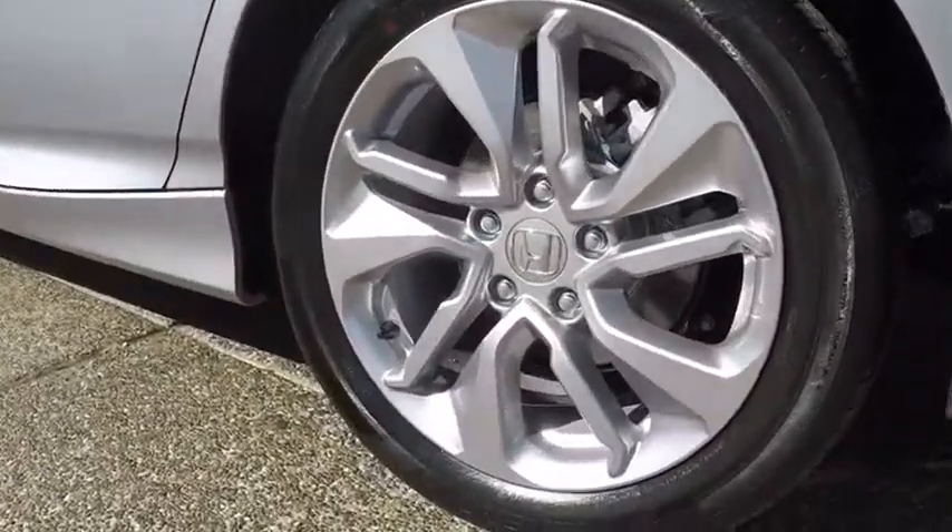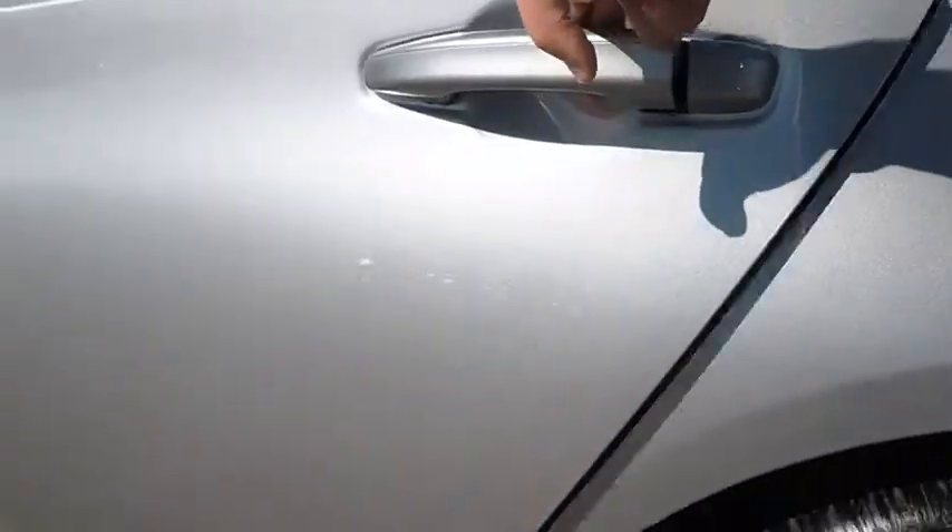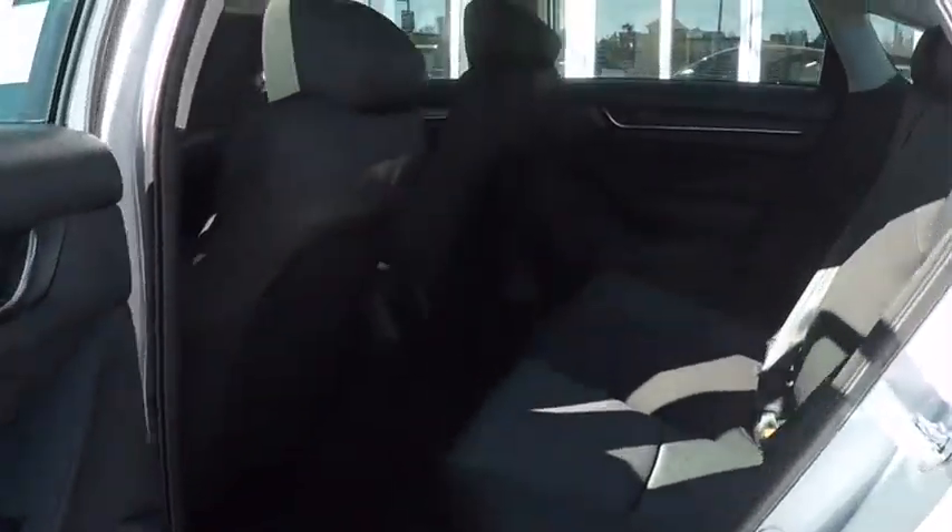Steering wheel audio controls. Keyless entry. Bluetooth. Power steering. Adjustable steering wheel. Cruise control. Floor mats.